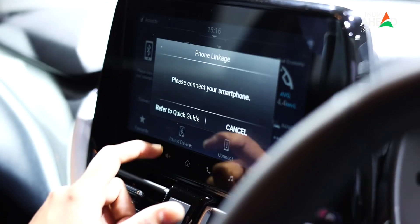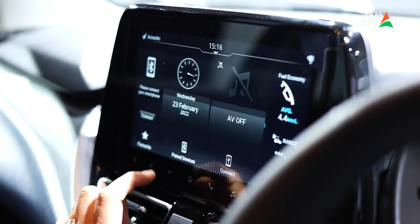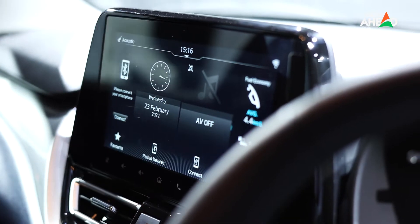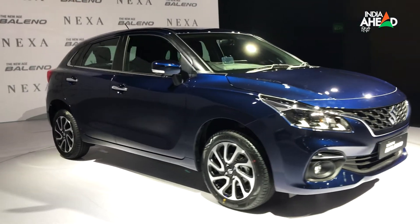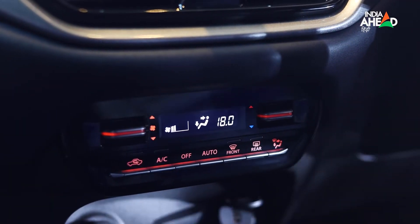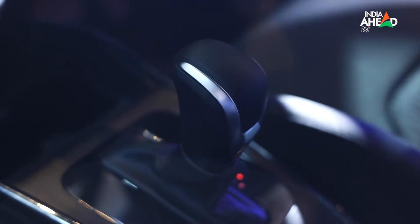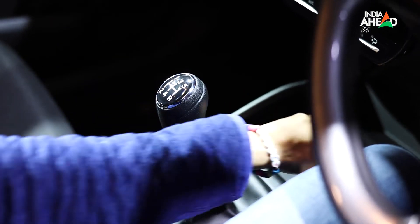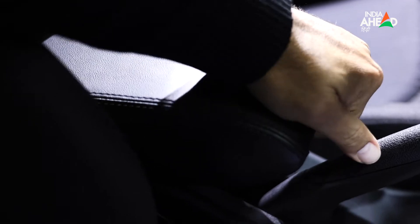You can connect your phone easily. The quality of the touchscreen is good, with Bluetooth, USB, and settings all accessible. The company claims a fuel efficiency of 22.3 km/l, but I'll confirm that after a drive. The dashboard also has AC controls. The gear lever is premium quality, all leather, with two cup holders and good storage space for daily needs. The armrest is also provided, making the car quite comfortable.